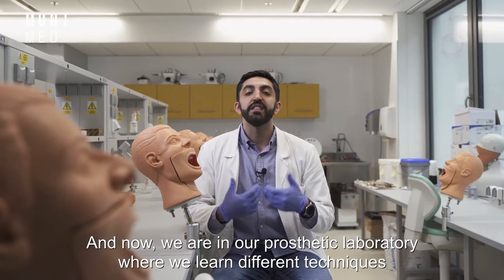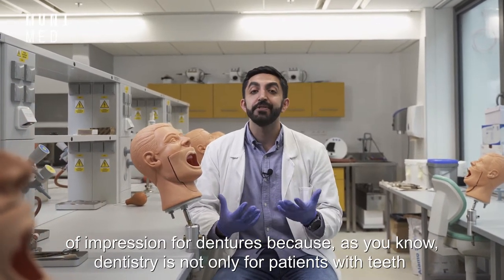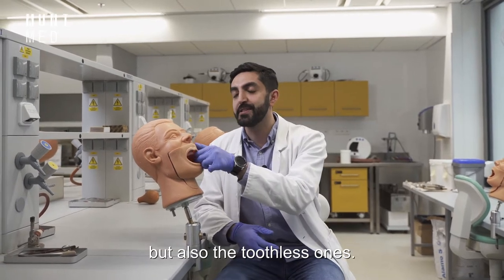And now we are in our prosthetic laboratory where we learn different techniques of impression for dentures. Because as you know, dentistry is not only for patients with teeth, but also the toothless ones.